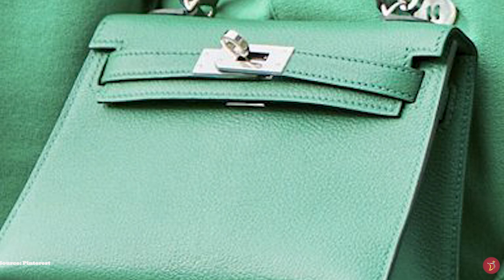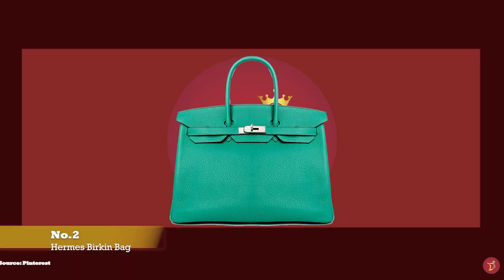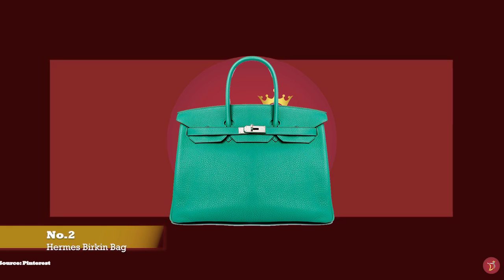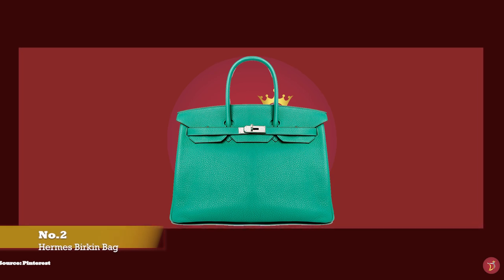For almost a century, the Hermès Kelly bag has become an icon, transcending fashion as a keepsake and heirloom. And at number two, we have the Hermès Birkin bag, with prices starting at well over £7,000 for the Birkin 25.